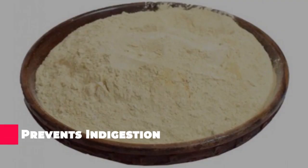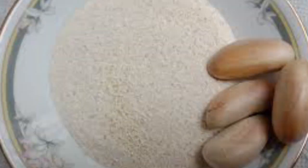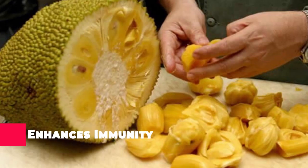The powdered jackfruit seeds are known to give instant relief from indigestion. Sun dry the seeds first, then grind them to a powder and store it for a quick homemade remedy for indigestion. You can also consume jackfruit seeds directly for constipation, as they are a rich source of dietary fiber.